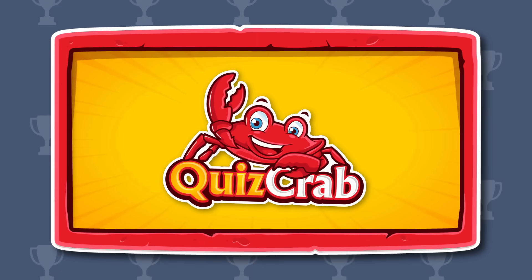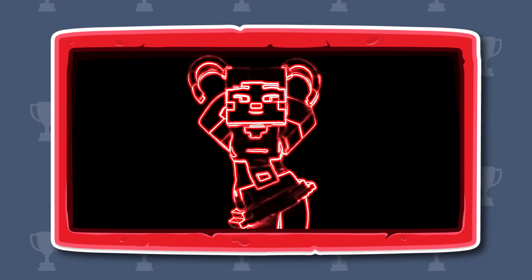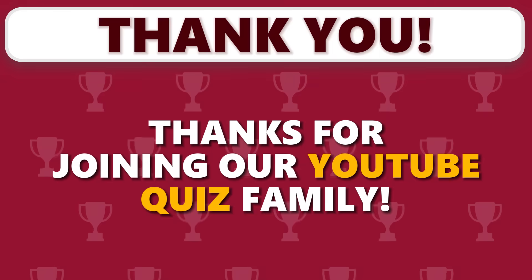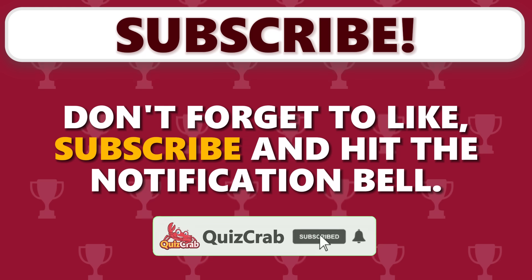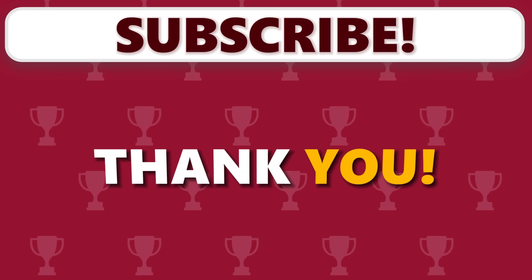Round 18. Can you guess who is dancing? Thanks for joining our YouTube quiz family. Your support means the world. Don't forget to like, subscribe, and hit the notification bell. Keep quizzing and see you in the next video. Thank you.